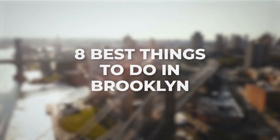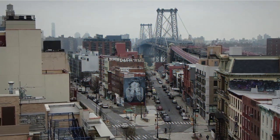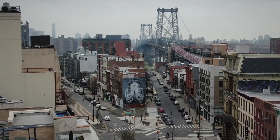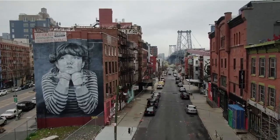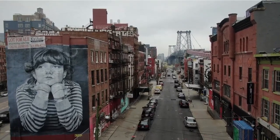The 8 Best Things To Do In Brooklyn. Before you venture out, check out some of the locations you may want to visit when you're in Brooklyn. We've pulled together some of the best things to do in Brooklyn to help you plan your trip, so make sure you watch today's video.